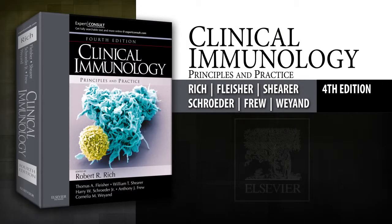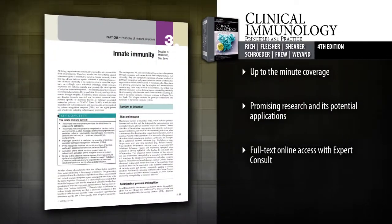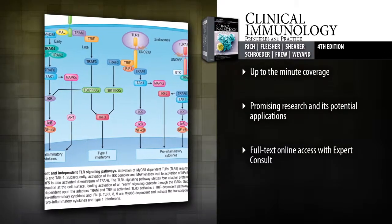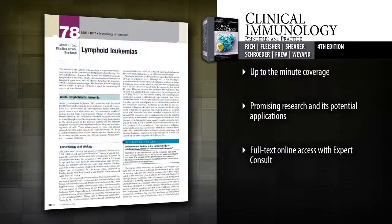Introducing Clinical Immunology, Fourth Edition. Offer your patients the best possible care with clear, reliable guidance from Clinical Immunology — one of the most respected and trusted resources in its field. Keep current with the latest knowledge and evidence-based practices.